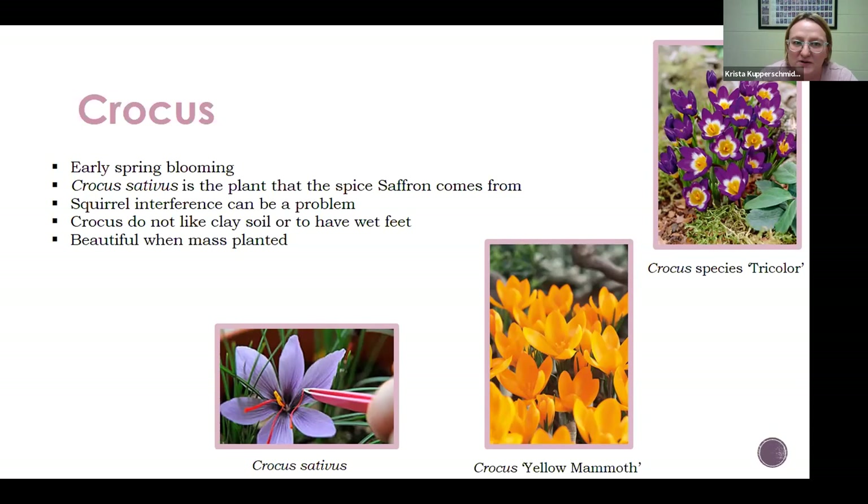Squirrels can like crocus too — this would be another one where you might want to set something on top after planting for a while. Crocus also prefer a drier soil. A lot of us around here have clay soil, and if that's what you're dealing with, I would stay away from these and try something else — there's plenty to choose from. It comes in that bright golden yellow, purples, multicolored pale purples. There is also an autumn crocus which you buy now, and it's usually blooming when you buy it.